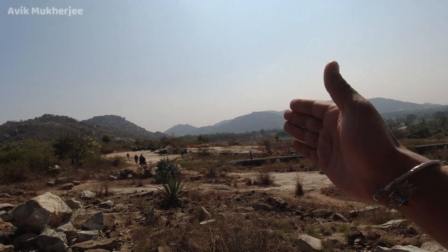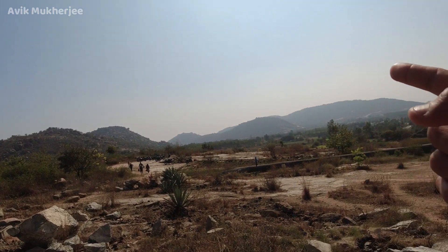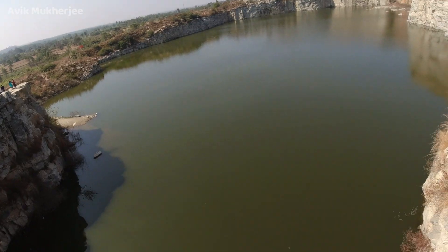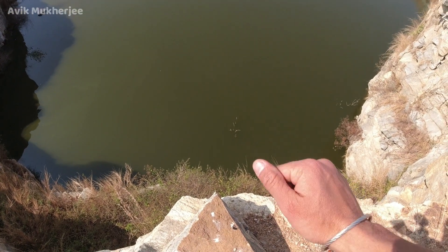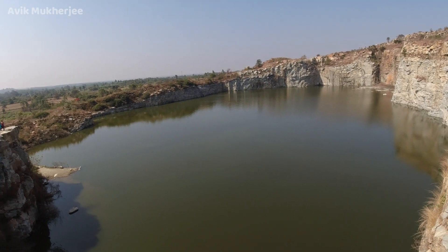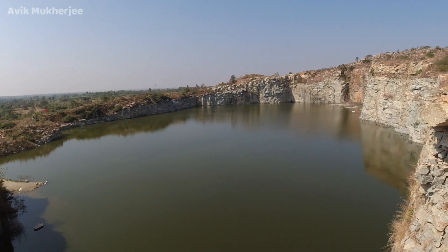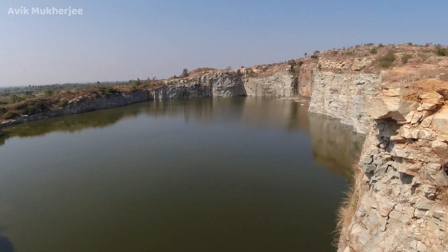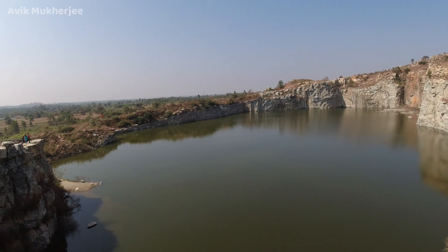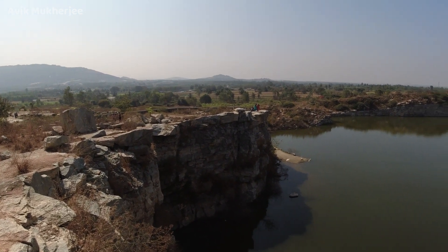A lot of people keep coming and going, and a lot of bikes over there — as you can see it's a full parking place. It's full of hills everywhere, this is just amazing. It looks really, really amazing. It's really worth it after crossing the traffic — you should definitely come over here if you're visiting.